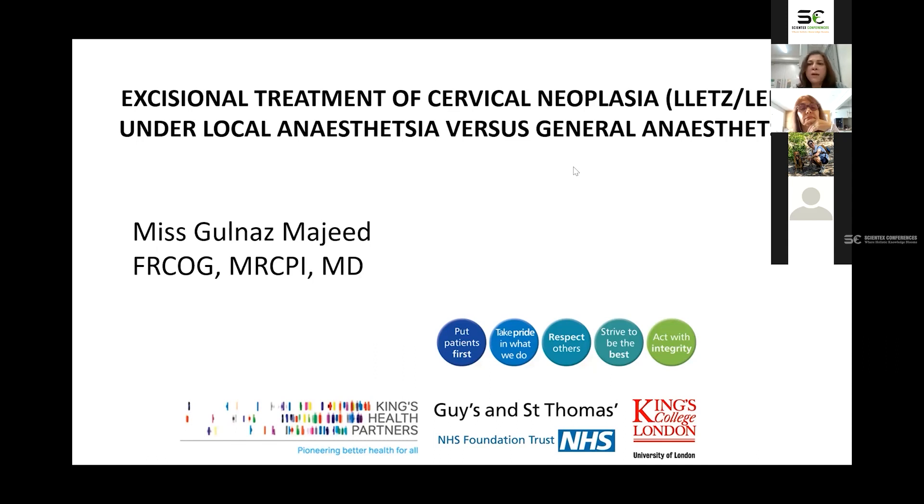My name is Ms. Majeed. I'm a consultant gynecologist at Guy's and St. Thomas's Hospital, London. Thank you very much for inviting me to present my data on this topic of excisional treatment of cervical neoplasia under local anesthesia versus general anesthesia.